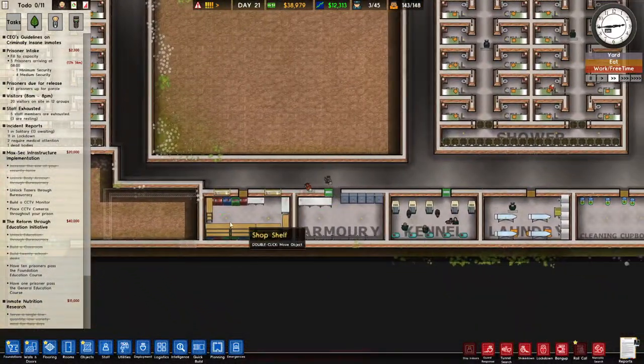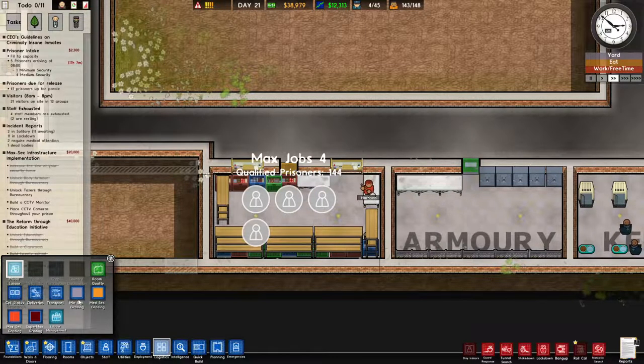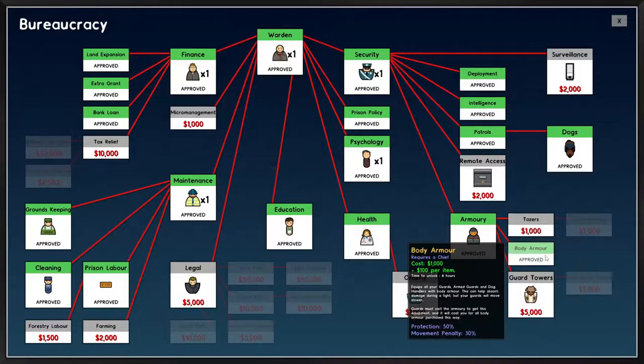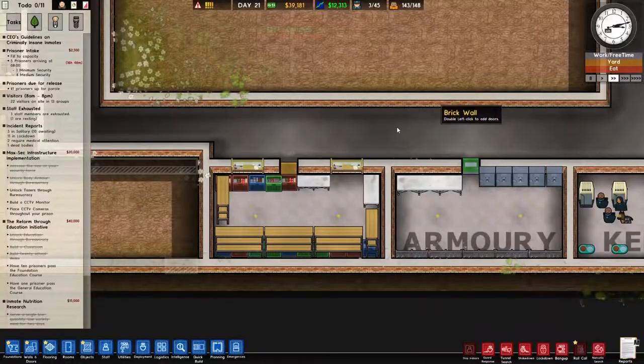Now we have a little store here - perfect. Let's put in the logistics - one, two, three, four. I think we should put a guard in there just to be sure. We have the body armor, so that's good. No real need to get any of the other things here.